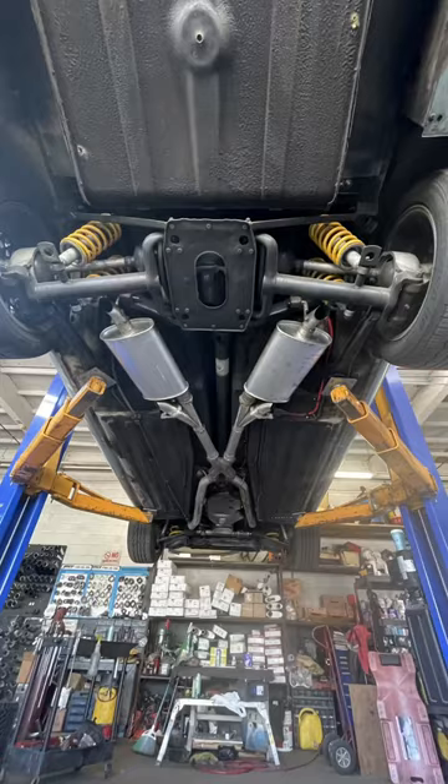Now paired with my custom full-length exhaust and electric cutouts, this Jag sounds proper. And don't even get me started on the original wiring.